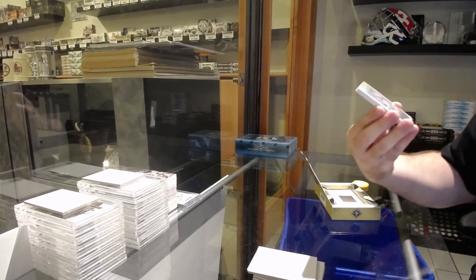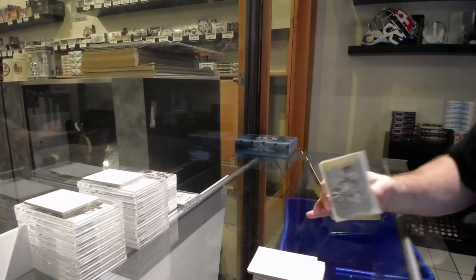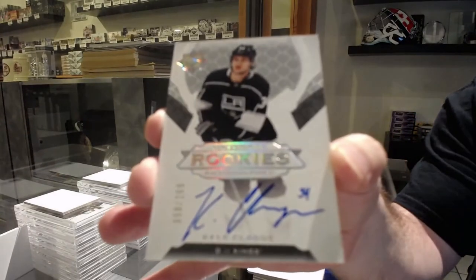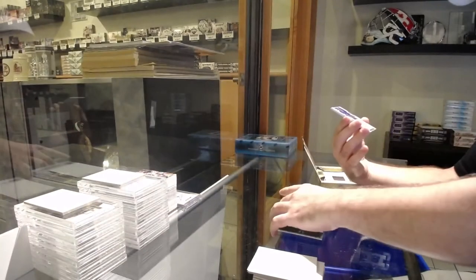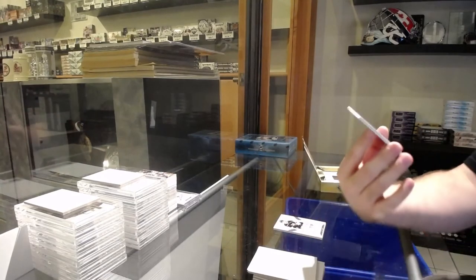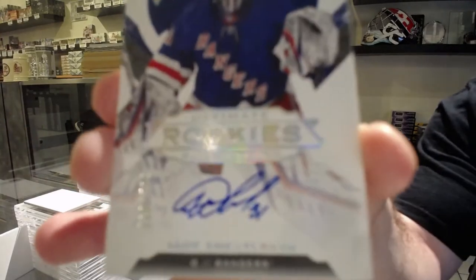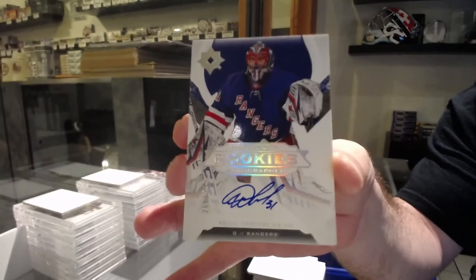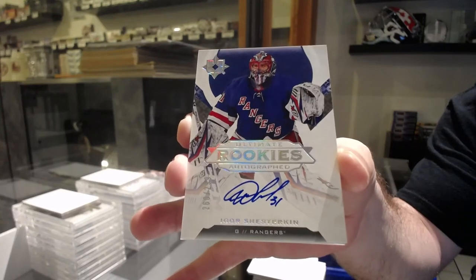We've got for the Winnipeg Jets, Ville Hanola — Introductions. For the LA Kings, a 2.99, K.O. Clegg Rookie Auto. Literally, since we brought him up — 2.99 Rookie Auto for the Rangers, Igor Shesterkin. One that I would highly recommend getting graded, by the way — future value on him should be very good. Shesterkin Rookie Ultimate Auto. And we've got for the LA Kings, Matt Waugh, 3.99 jersey.